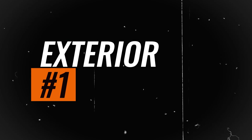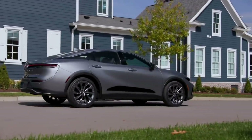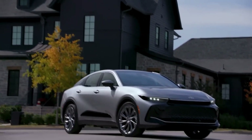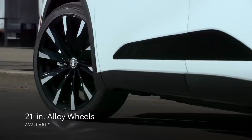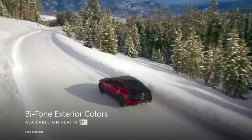Exterior. The 2024 Toyota Crown, built on Toyota's TNGAK platform shared with models like the Camry, RAV4, Sienna, and Venza, stands out with its imposing presence. Measuring 60.6 inches in height — almost 4 inches taller than a Camry — the Crown has a total length of 194 inches.